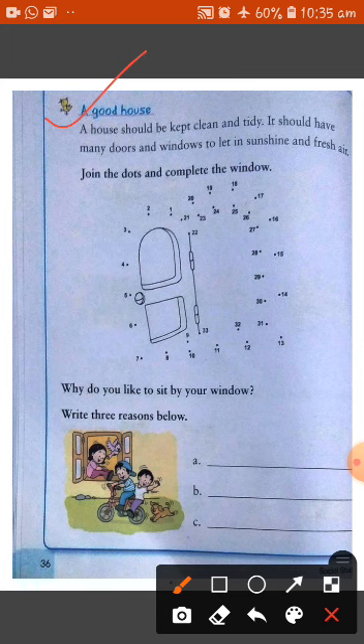Now join the dots and complete the window — this is done by yourself. That's all for this chapter. I hope you all understood very well. We will meet in the next class. Bye students.